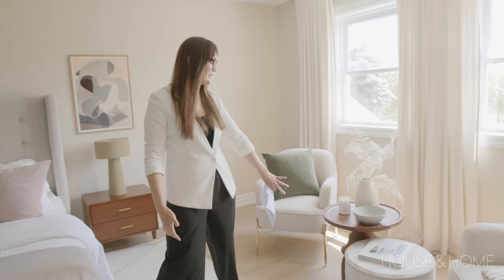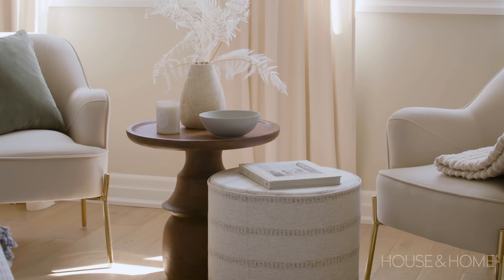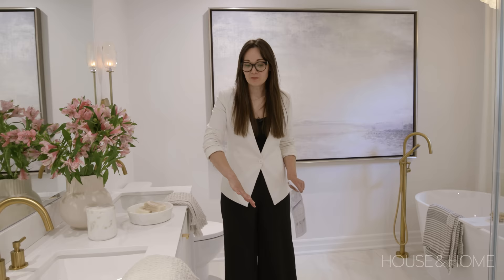There's a huge bench they found on Wayfair, the chairs — believe it or not — are also Wayfair, and this little table is Structube. I love how they put it together with a nice soft poof which is from Tonic Living in Toronto. So gorgeous.